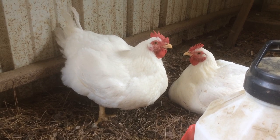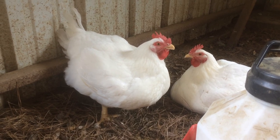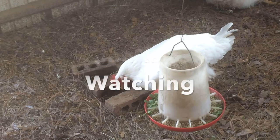The broiler is not a bird that would be raised on a homestead for generations, but is the bird that is produced commercially and sold at the grocery store, and can be raised at home to produce your own meat.